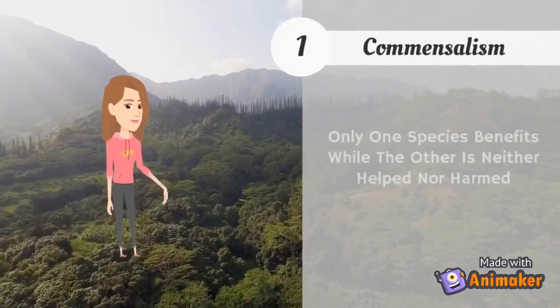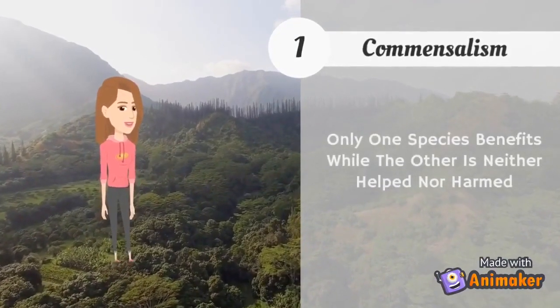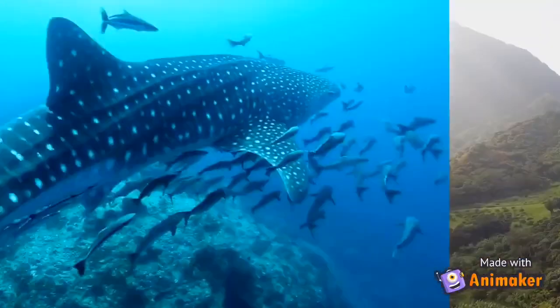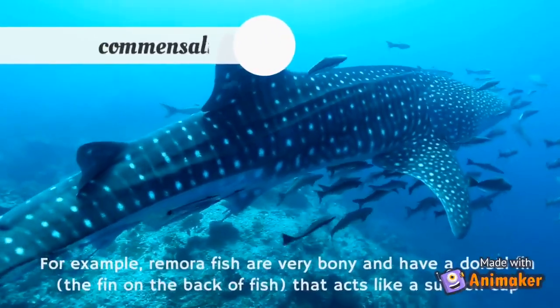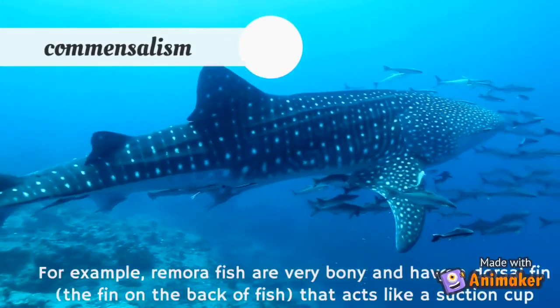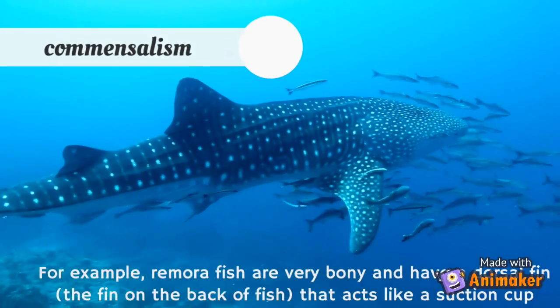What is commensalism? Commensalism is when only one species benefits while the other is neither helped nor harmed. For example, remora fish are very bony and have a dorsal fin that acts like a suction cup.